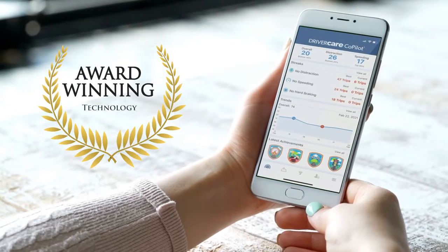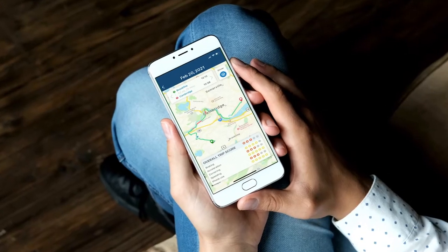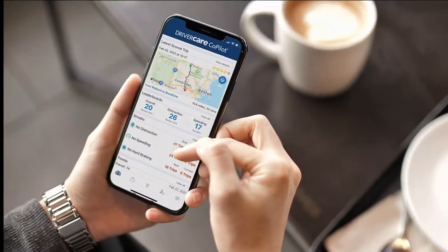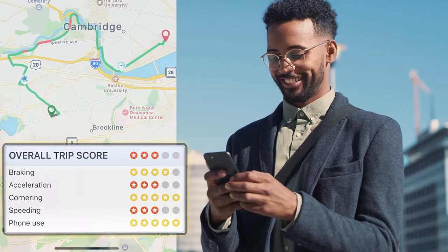Its award-winning technology tracks and pinpoints unsafe driving behaviors as they arise. Within minutes of a completed trip, drivers will be presented with a behavioral score based on measured risk factors, as well as an interactive trip review of their mapped route. Drivers gain insight into their own driving patterns and can identify areas where they need to improve.